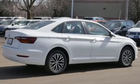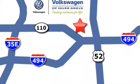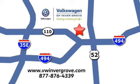Experience it for yourself today. Volkswagen of Invergrove, creating customers for life. We are conveniently located at 1325 50th Street East in Invergrove Heights, Minnesota, near Highway 494 and Roberts Street, across from Best Buy.